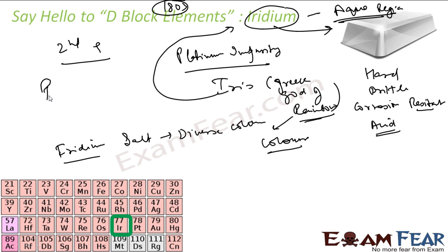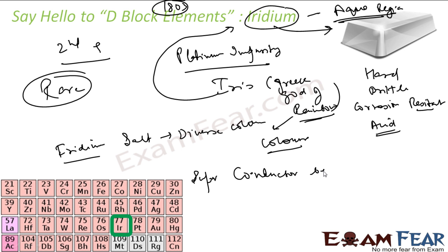Iridium is also a very rare metal on the earth. It has a high melting point and boiling point, and the demand is high, so it is costly. It has two stable isotopes and plenty of radioactive isotopes. It is actually a superconductor, but only below 0.14 K.